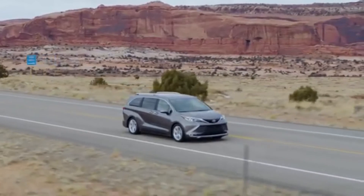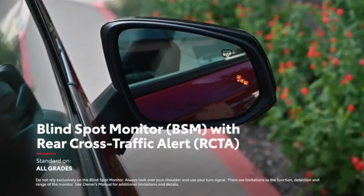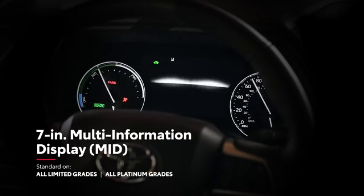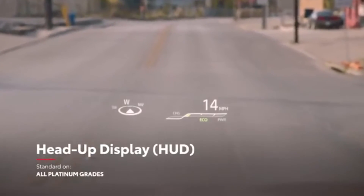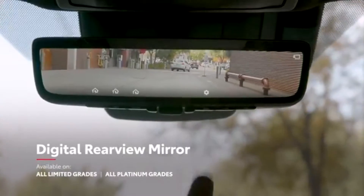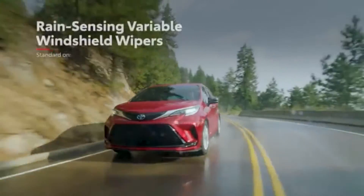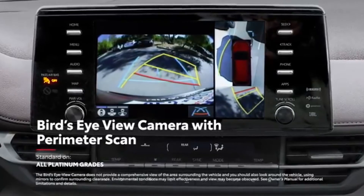There's also advanced technology in Sienna's convenience features, including a standard blind spot monitor with rear cross-traffic alert system, as well as available features like a seven-inch multi-information display, color head-up display, digital rear view mirror, smart key system on all doors, rain-sensing windshield wipers, and bird's-eye view camera with perimeter scan.